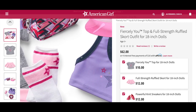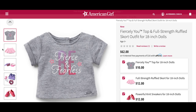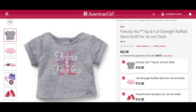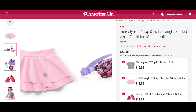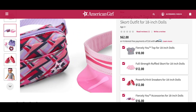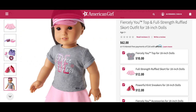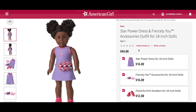We've seen the accessories with the top, socks, scrunchie, and shoes before but not the rest of this outfit. The Furiously U Top says 'Be Fierce and Fearless' with stars on either side — it's a classic gray t-shirt. The Full Strength Ruffle Skort is a pretty pink color with a star design. The Fiercely U accessories include a small bag and a hat that matches the skort. The next outfit is one of my favorites — it's called the Star Power Dress and Fiercely U Accessories Outfit for 18-inch dolls.